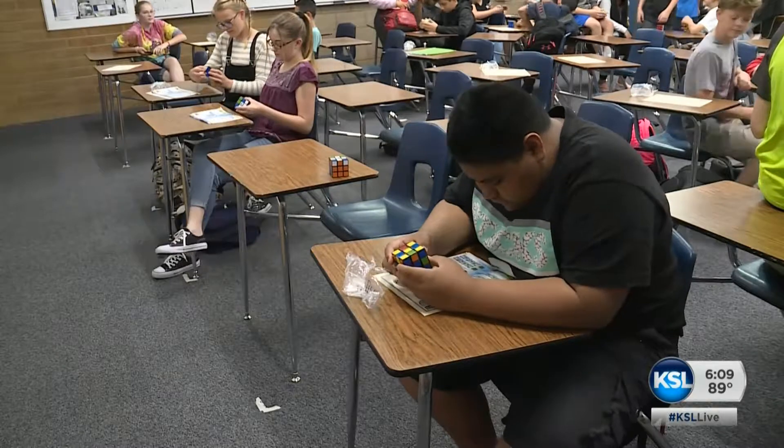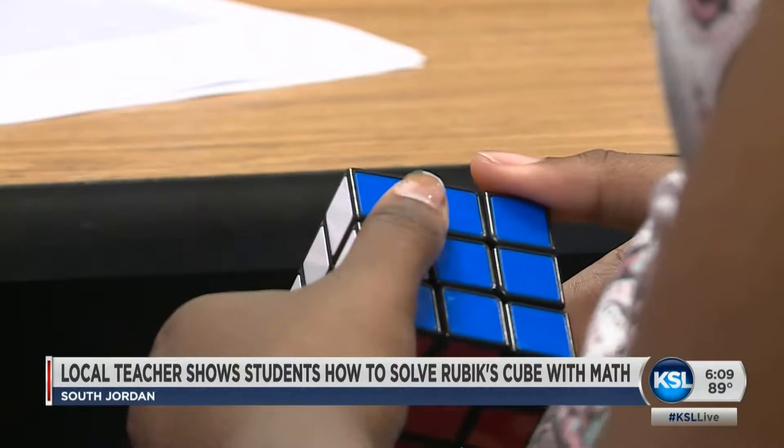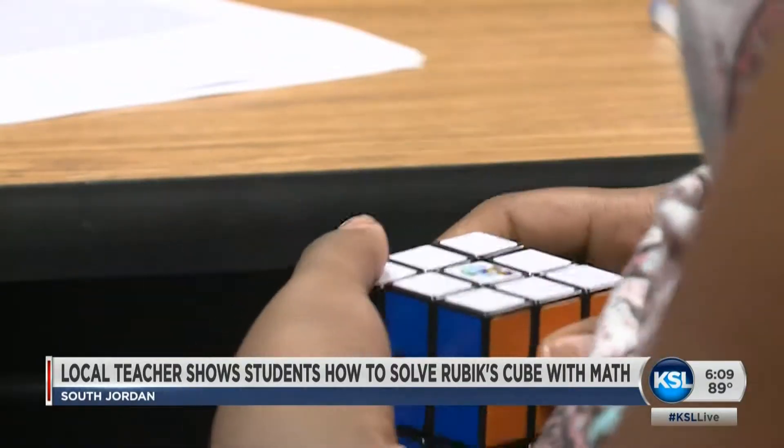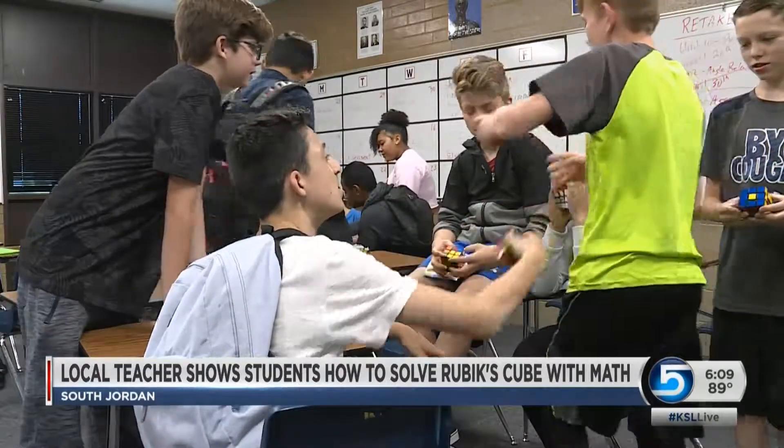Elkridge Middle School teacher Jonathan Laws says solving a Rubik's Cube is not only about math but also about problem solving and using brain power. He claims the process also involves following an algorithm, or a set of instructions.